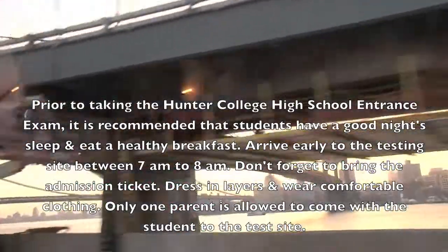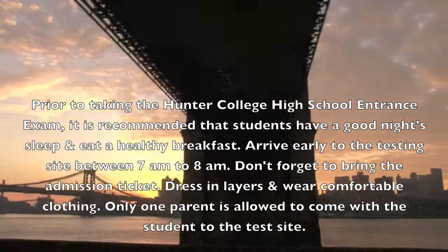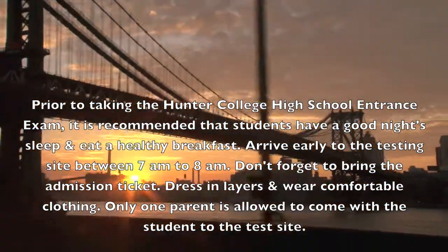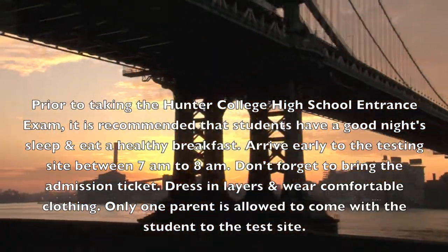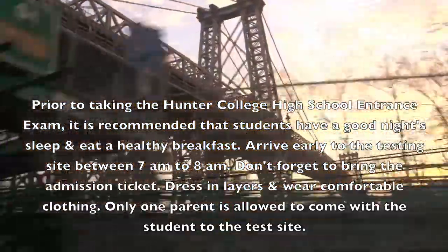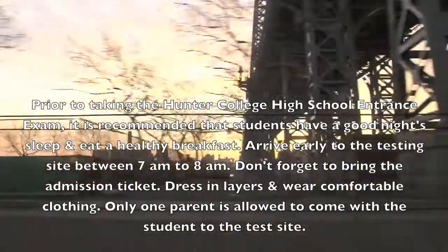Prior to taking the Hunter College High School entrance exam, it is recommended that students have a good night's sleep and eat a healthy breakfast. Arrive early to the testing site between 7 and 7:30 a.m. Don't forget to bring the admission ticket. Dress in layers and wear comfortable clothing. Only one parent is allowed to come with the student to the test site.